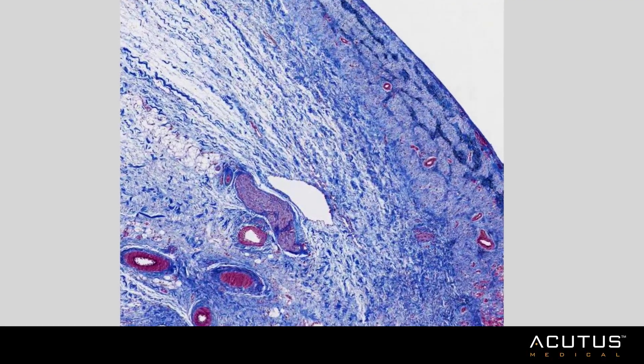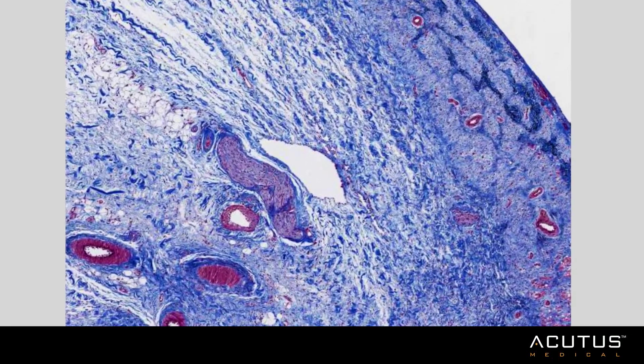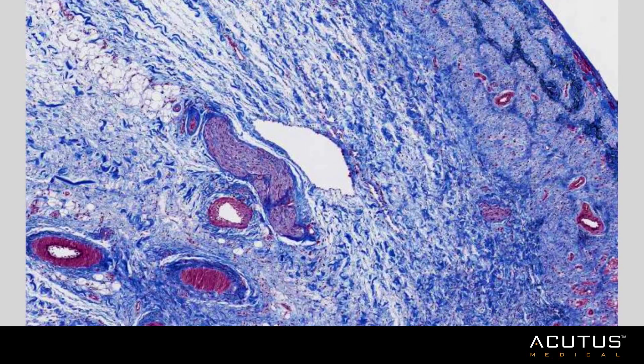At greater magnification, you can see the blood vessels are intact, the nerve fibers are intact, yet all the myocytes have been replaced by fibroblasts. Findings are most consistent with electroporation-mediated injury.